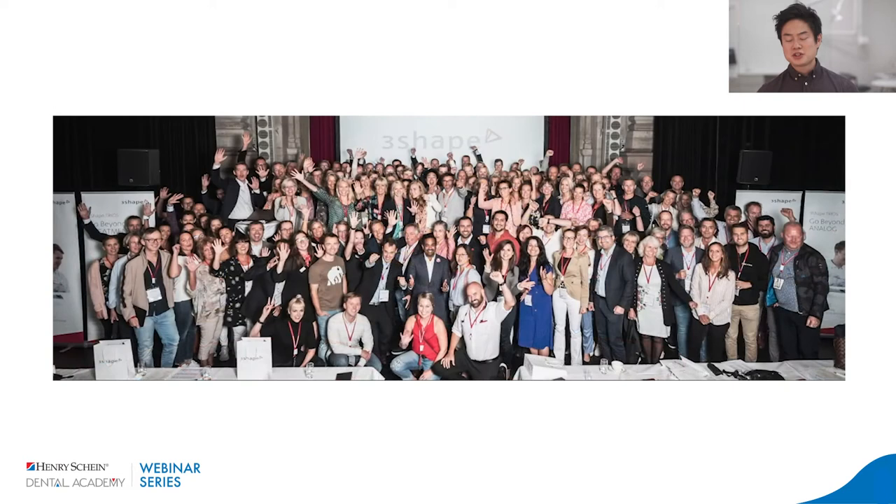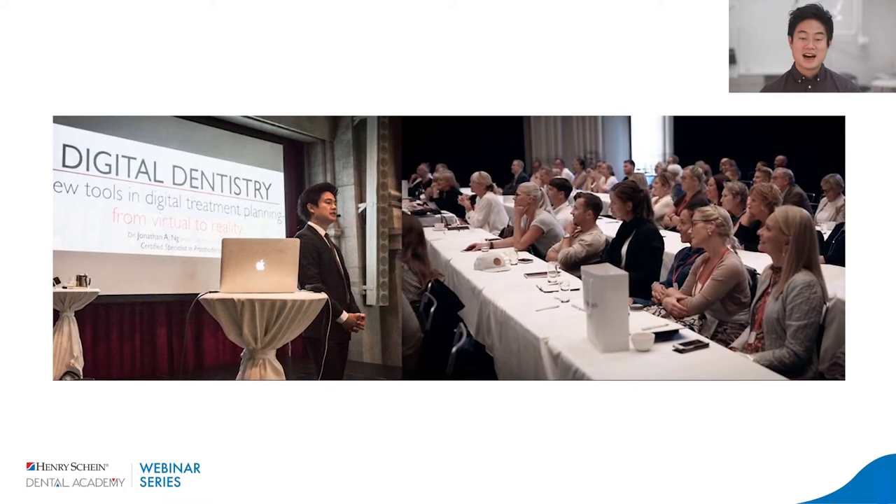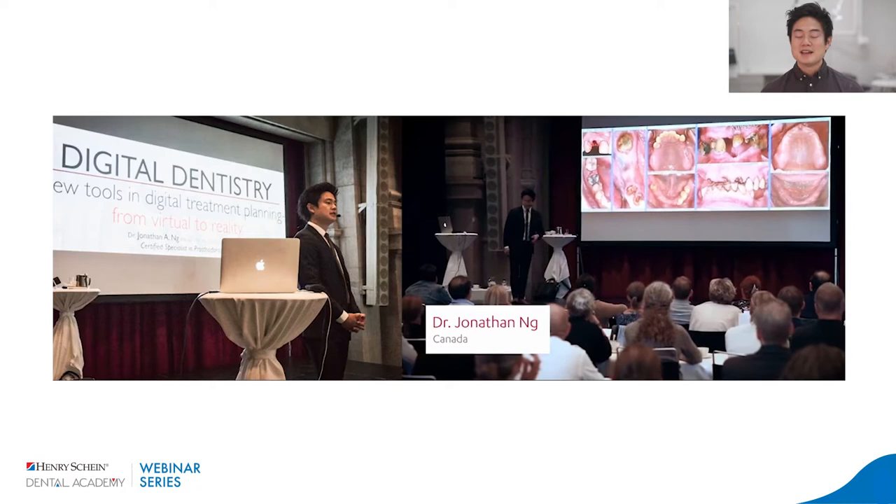Back in pre-pandemic times, I was at the Three Shape Symposium in Stockholm, Sweden — I'm in that group photo. Give you a little Where's Waldo moment there. There's not a whole lot of physical distancing happening in that picture. One day soon we'll be able to meet together and do this kind of thing again. For now, this webinar is a great way for us to at least learn and share knowledge.